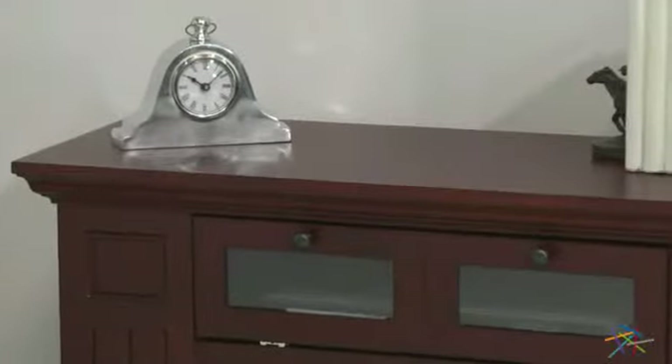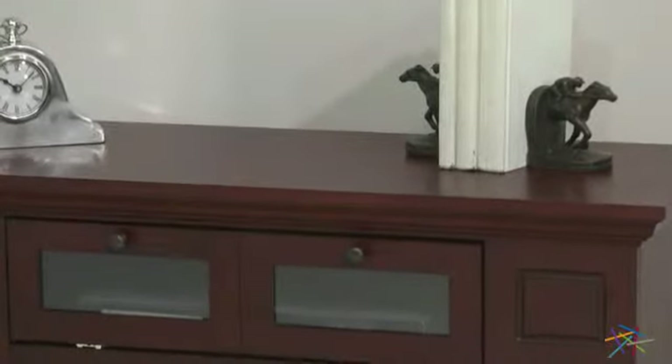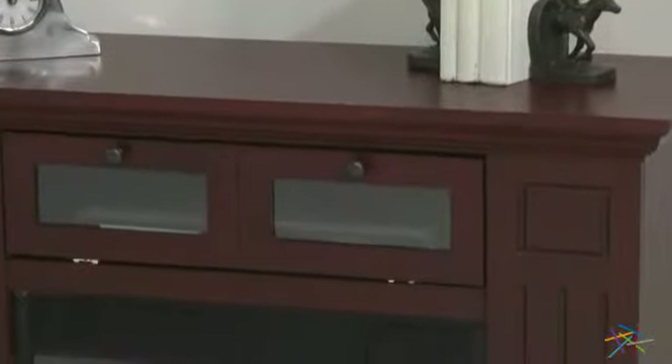The large top shelf provides enough room for a TV with up to a 36-inch wide base, and below is a drawer with a glass-accented front, which is perfect for housing your Blu-ray player or cable box.